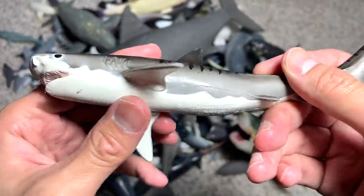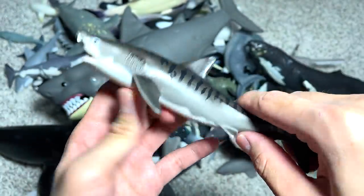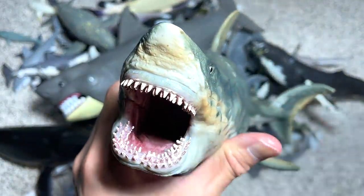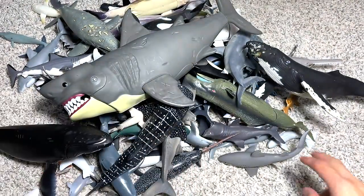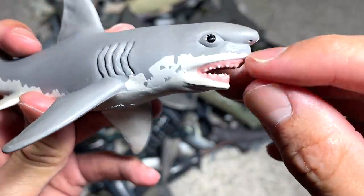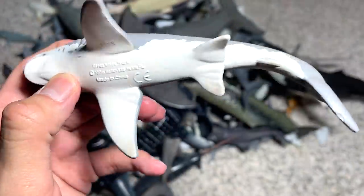Here we have a tiger shark that was added to our collection a couple of weeks back. And this is our really really cool megalodon figure from P&S — one of our most realistic figures. And this one is a pretty new great white shark; you can see they've sculpted the face to look a little bit like a goblin shark, so this one looks really nice as well.